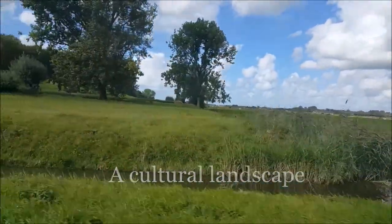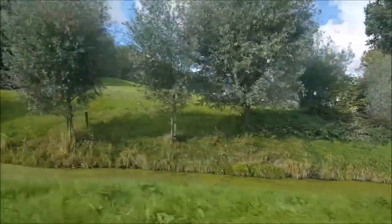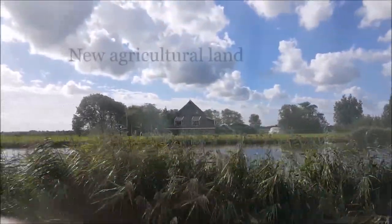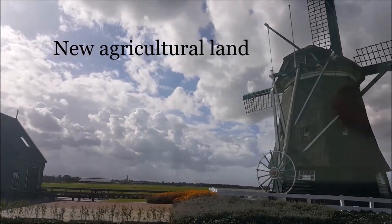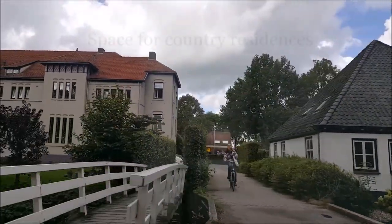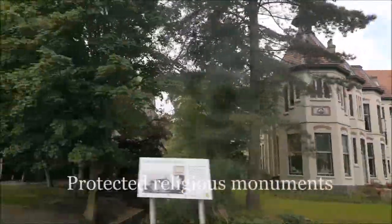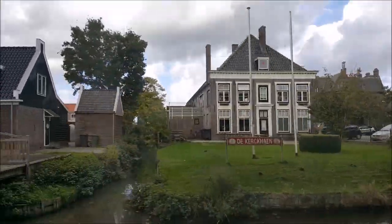The Beemsterpolder, a cultural landscape that covers an area of more than 7,000 hectares, located in North Holland. In order to create new agricultural land and space for the country residents, protected religious monuments were created by the draining of Lake Beemster in 1612.